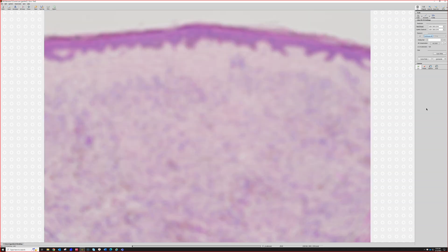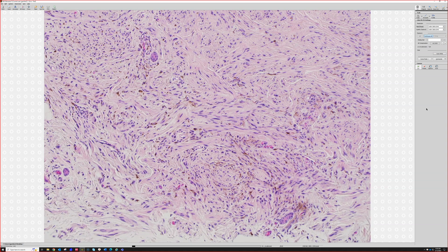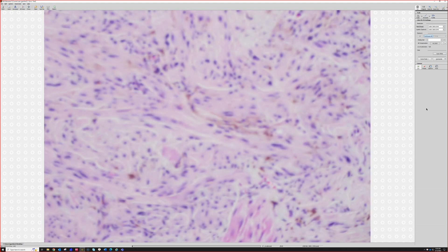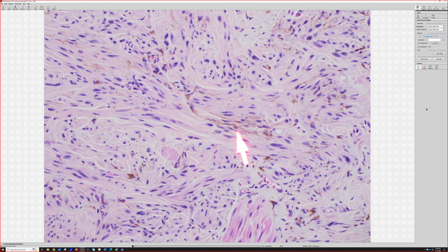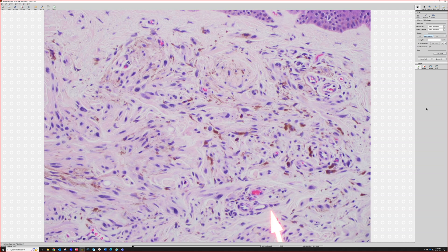Usually these lesions lack overlying epidermal change. Going closer, we see spindle cells that are kind of in fascicles with dense collagen in the background. The collagen in the background of a blue nevus is almost always denser than the background dermis. There is melanin pigment — usually fine, powdery, speckled — some of which is in the spindled melanocytes, and some of which is more blobby and chunky and is within background melanophages.